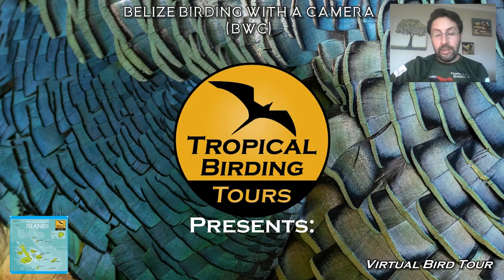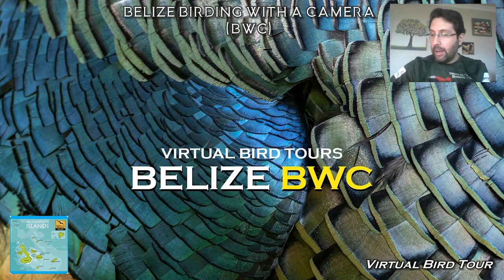Hello guys, this is Andres again with another tropical birding virtual tour, this time to the Caribbean. I'm going to take you to Belize, and we have a Birding with a Camera tour here, which is a bit different from normal birding tours in that we spend some extra time photographing the birds, trying to get some nice pictures and not only seeing the birds as we go on our path.